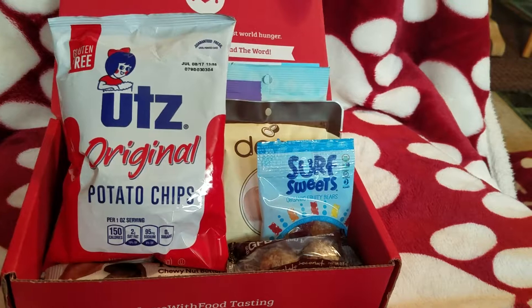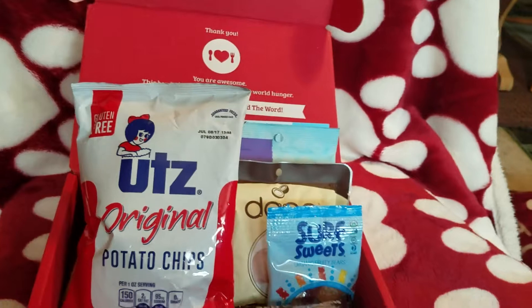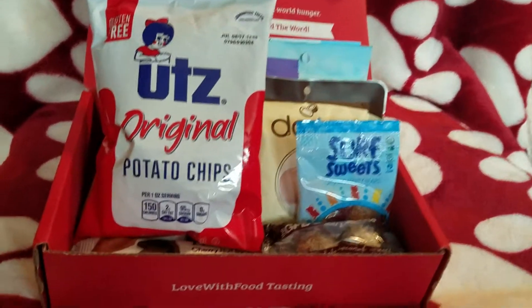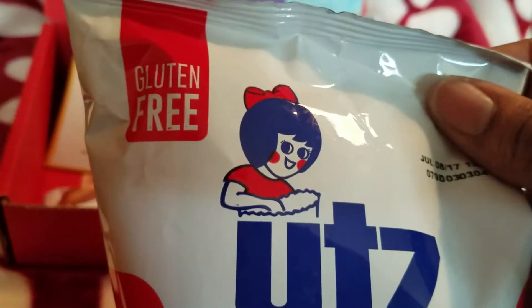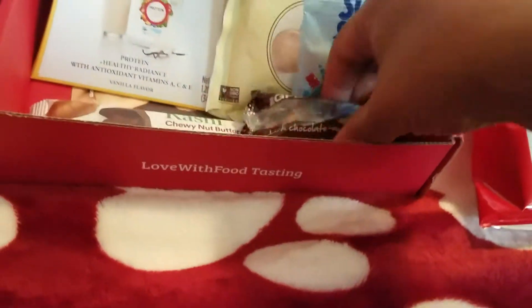In this video, I have my Love With Food subscription box. This is the small box — I think it was $7.99, somewhere up in there. Let's get started. We have Boots Original Potato Chips. I haven't tried them, but they're gluten-free.